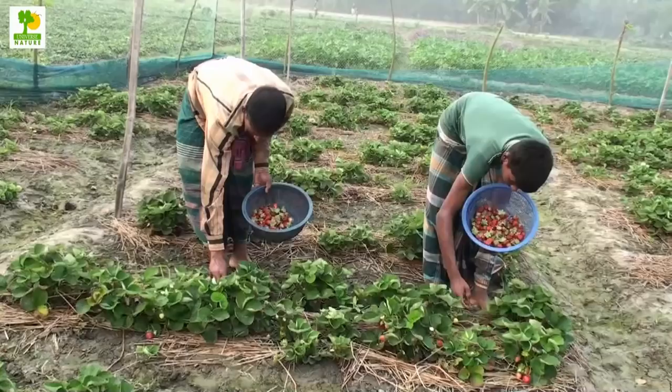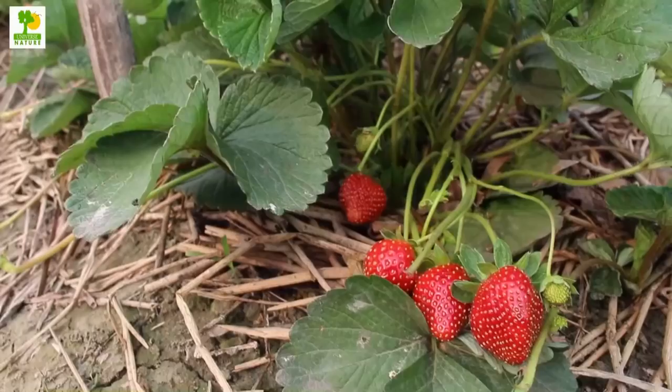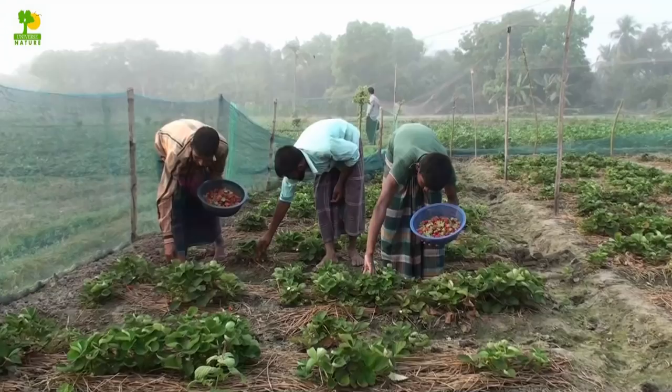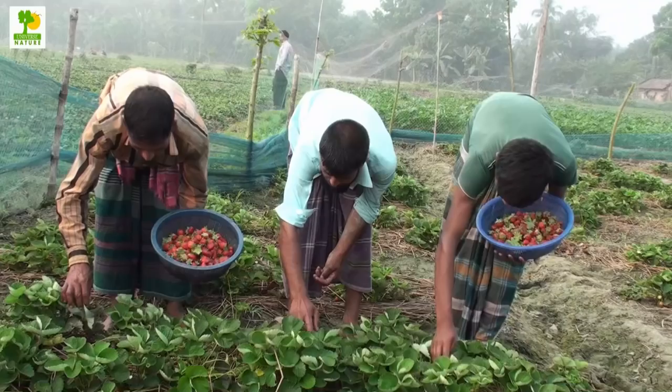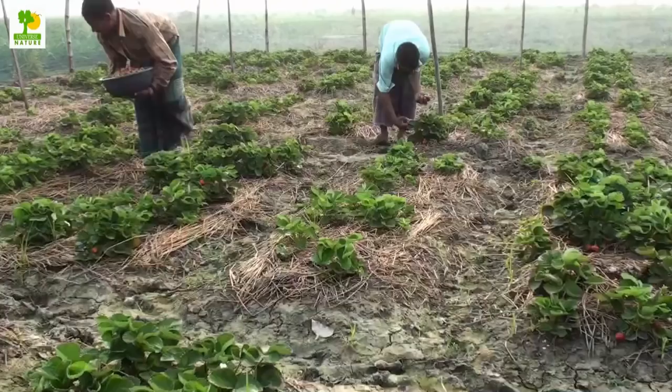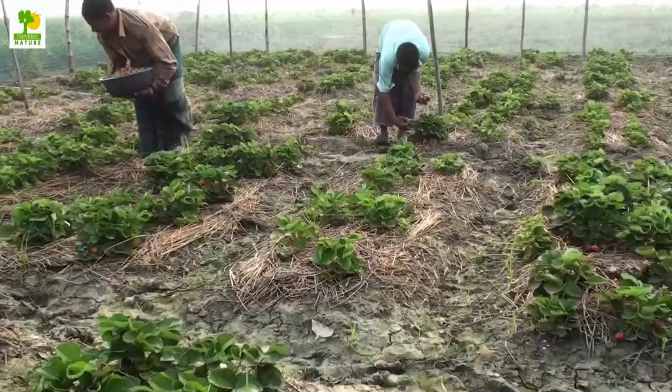Normally, you can harvest strawberry when half to three-fourths of the skin develops color. Depending on the weather conditions, you can pick the fruits every second or third day, usually in the morning hours. Pick the berries by nipping off the stalk and not holding the fruit. Generally, mechanical harvesting reduces the cost of production. In commercial strawberry farming, you can expect an average yield of 8 to 12 tons of fruits from 1 hectare of land.